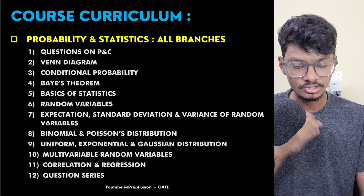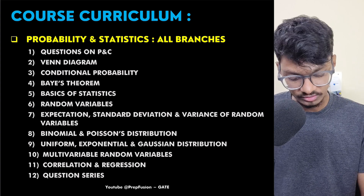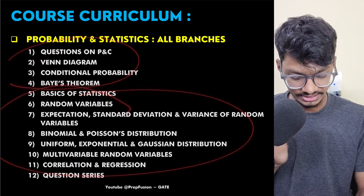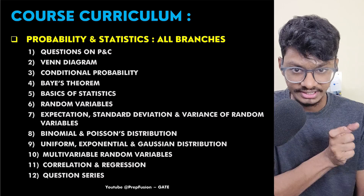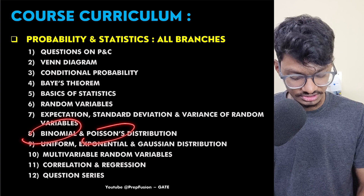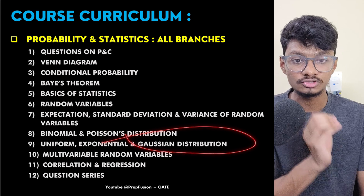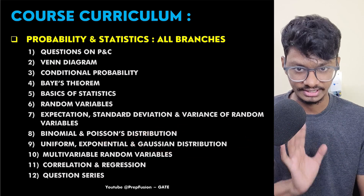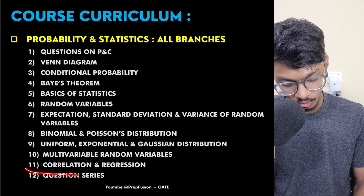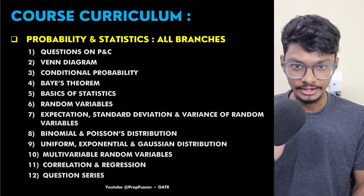For Probability and Statistics, I have started from basics because many students are weak in Class 11 and 12 probability. Then we move to random variables — discrete and continuous — and different distributions: binomial, Poisson, uniform, exponential, and Gaussian distribution. For Gaussian, I've taught you how to solve questions in seconds just by looking at the diagram. We also cover correlation and regression. No topics have been skipped.